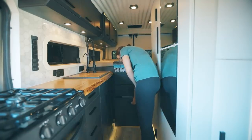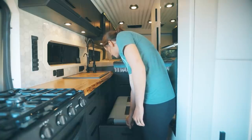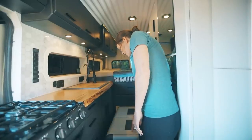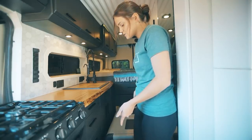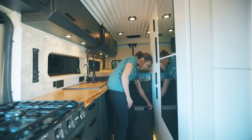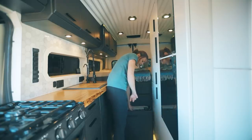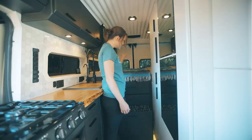This one is our fridge and freezer — it pulls out just the same. It is the Dometic CFX 95. We've got our fridge here and freezer there. We can store about a week to ten days worth of food depending. This also functions as our step up into the bed — we put it on a latch so it won't fly out, and then we put our step right there and climb up into bed.